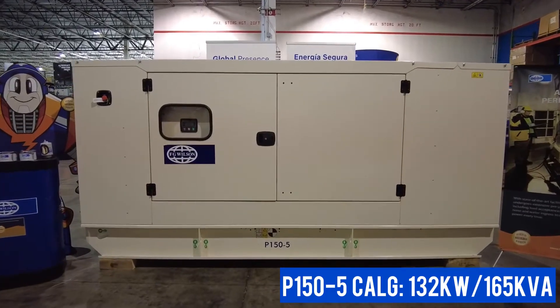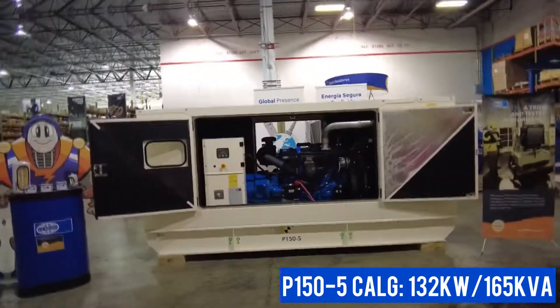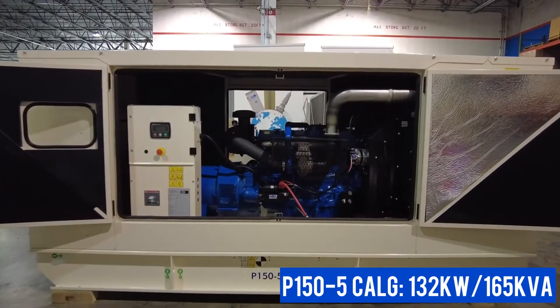The Cal-G sound-attenuated enclosure means you probably won't even notice that it's running and will protect the generator from the harsh Caribbean environment. This robust enclosure features three wide-access doors,